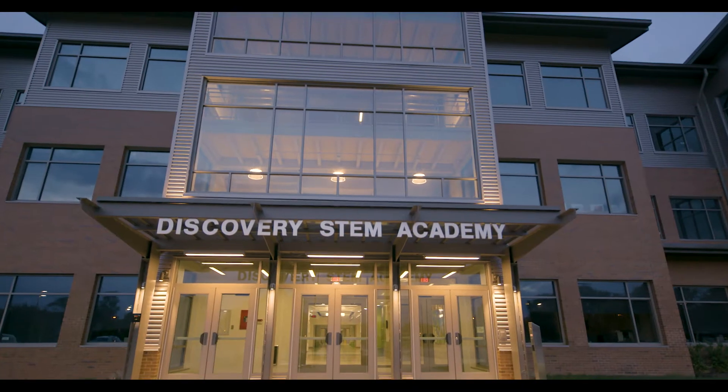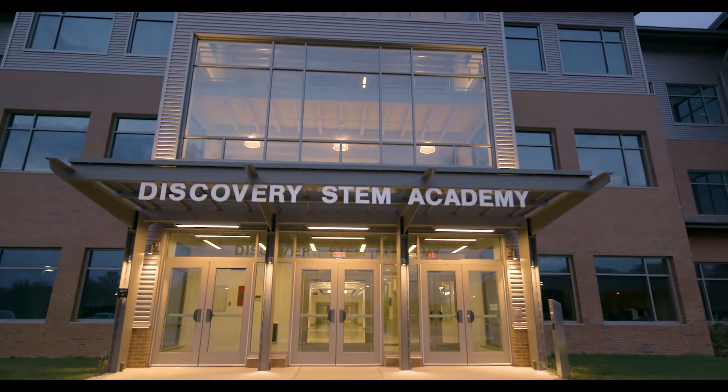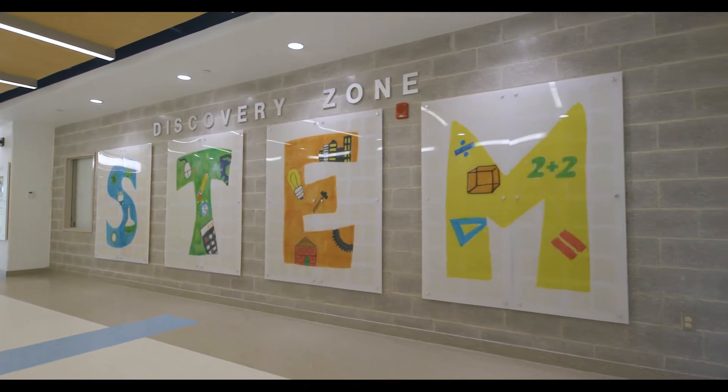S is for science, T is for technology. It stands for science, technology, engineering, and math.